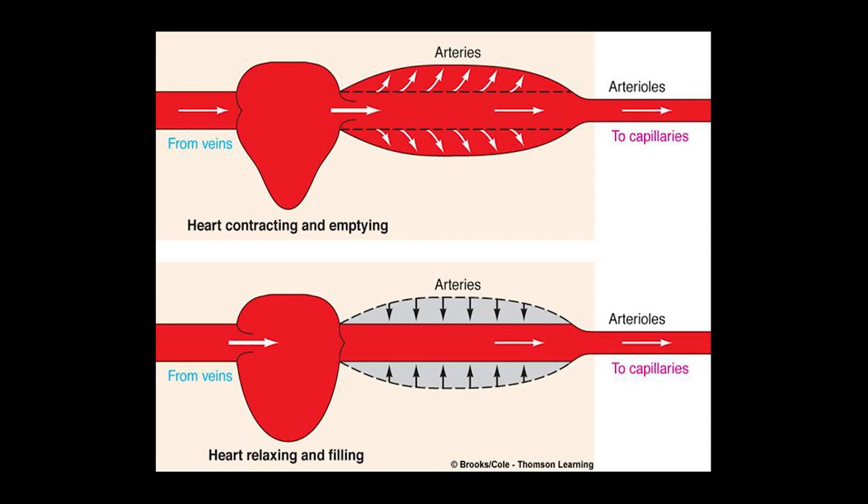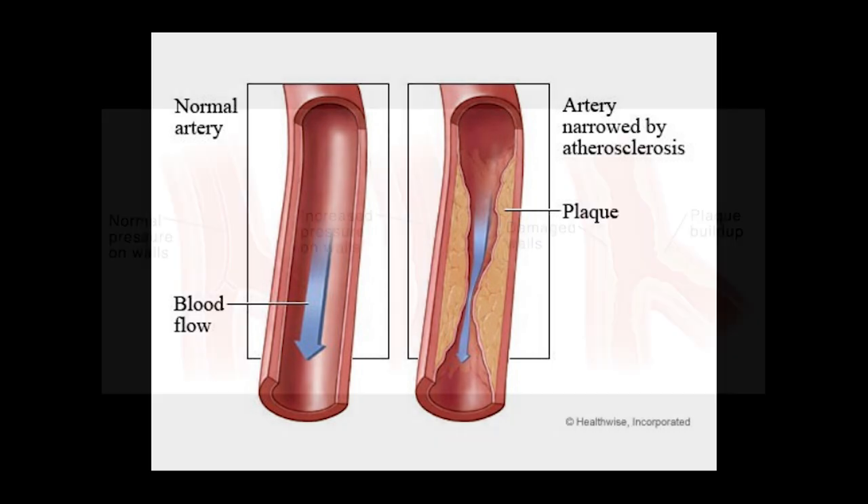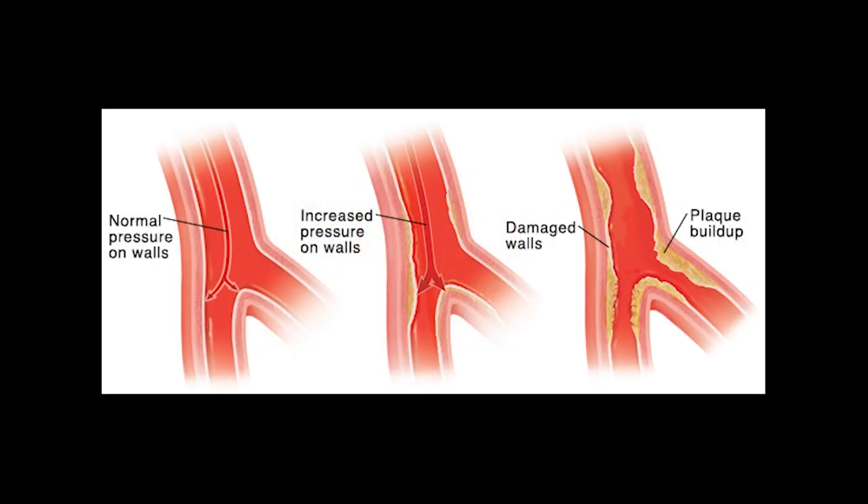Normally, blood vessels are elastic and they flex, changing their dimensions based on the demands of the body. Over time, and with unhealthy living, vessels will line their inner walls with a rigid coating called plaque. As plaque builds up, the vessels cannot change their dimensions as well as they used to, and blood pressure becomes uncontrollable.